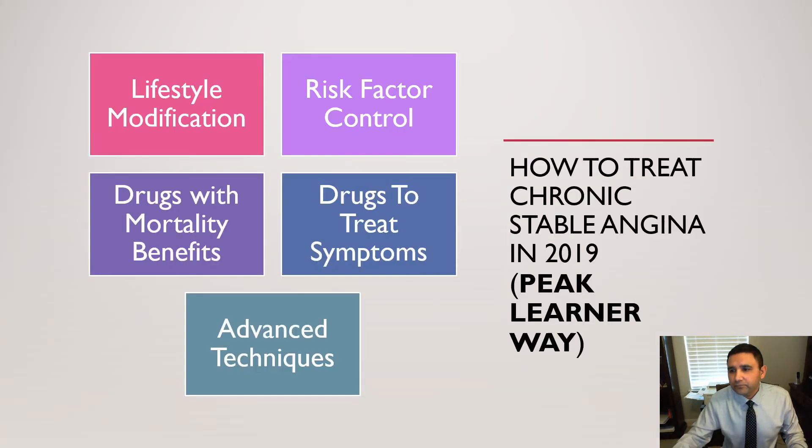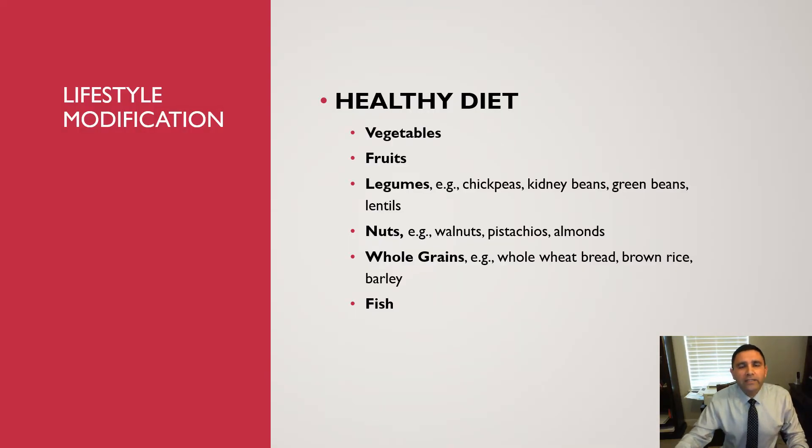Today I'm going to be talking about how to treat chronic stable angina in 2019. I break it down into five components: number one is lifestyle modification, number two is risk factor control, number three is drugs with mortality benefits, number four is drugs to treat symptoms, and number five is advanced techniques.